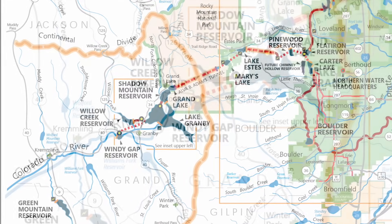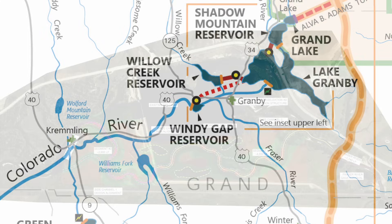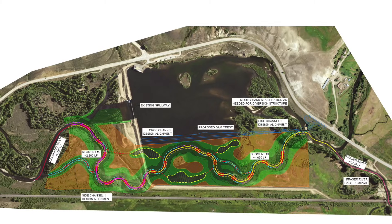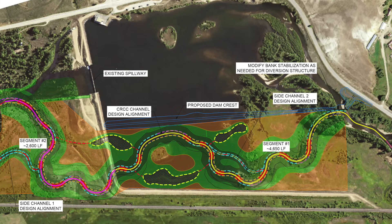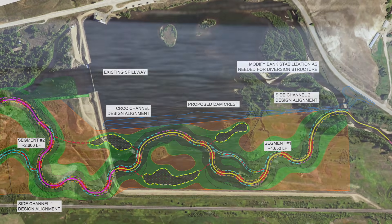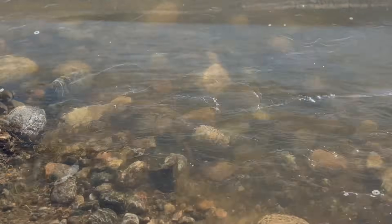We're taking a new embankment and placing it within the center line of the existing Windy Gap Reservoir, where half of it will become the reservoir and then we've got our connectivity channel which runs on the south side of that. What that provides is a connection upstream to the Fraser and the Colorado and then all the way downstream as well, which will allow for fish passage, sediment passage, really helping river health. That's the target of this project.